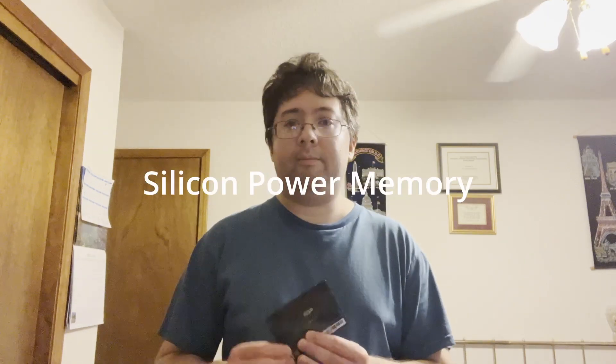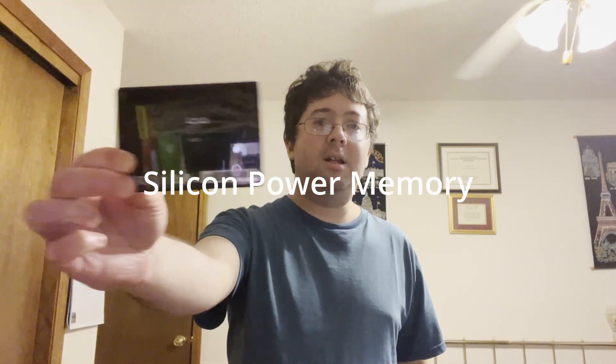Hello everybody, this is Robert here back with another video. I've got an underrated, less well-known brand of memory to show you, and I do recommend this brand. It's called Silicon Power.